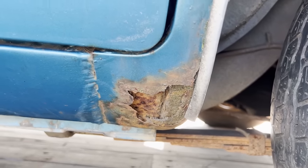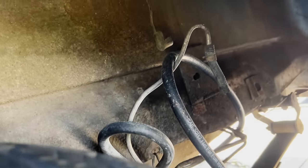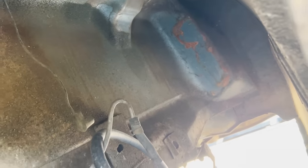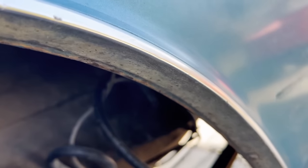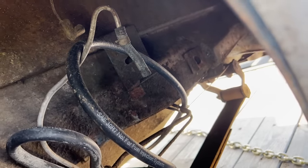A little rot there on the dog leg. Maybe some filler in that quarter panel. The gas tank's supposed to go in there, but the previous owner said it leaked, so he's got a boat tank inside the car. I'm going to have to rectify that at some point.